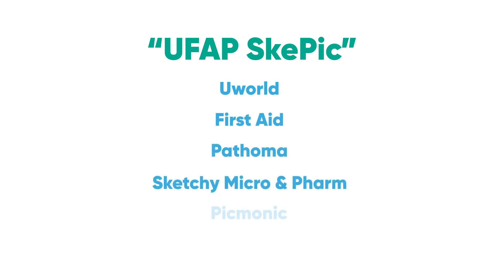The popular mnemonic used for Step 1 study resources is UFAP, which I'd like to extend to UFAP-SCEPIC, which stands for UWorld, First Aid, Pathoma, Sketchy Micro and Pharm, and Picmonic.